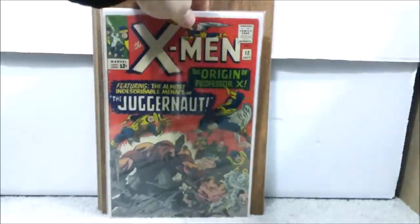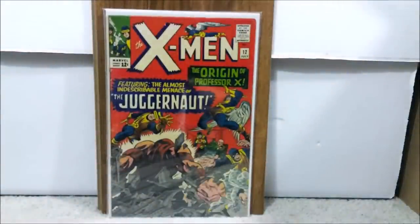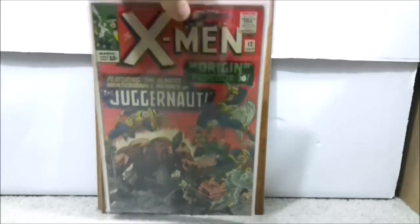Number 26 is X-Men issue number 12, the first appearance of the Juggernaut. He was one of the villains in Deadpool 2, and since the X-Men are moving to the MCU, we may not have seen the last of him. It's a mid to lower grade with some color breaks, but the cover looks good. I paid a total of $161 for this book — not bad at all for that grade.